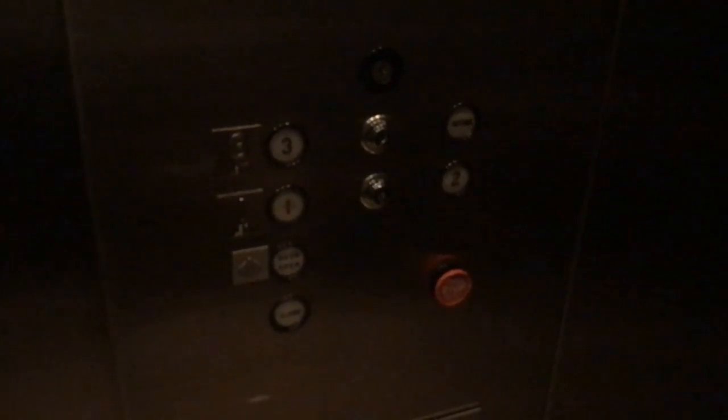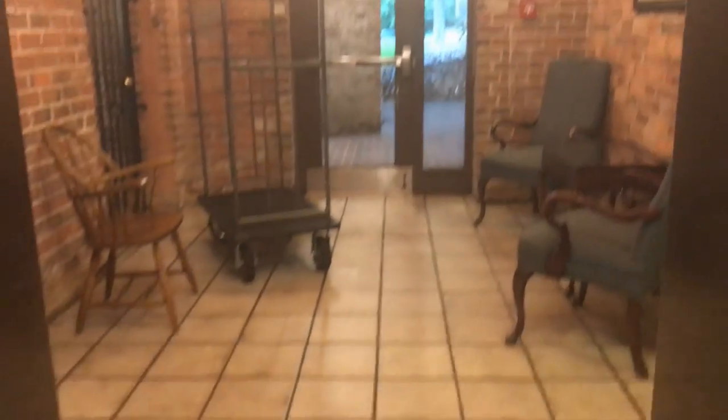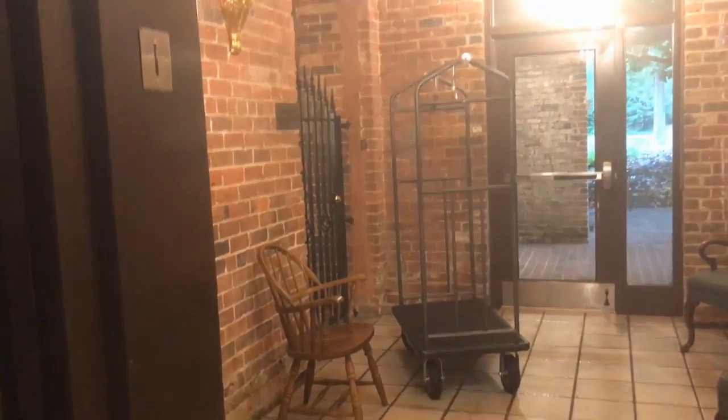This elevator is kind of low light. Let's get on one. This is a Dover Classic. By the looks of things, this elevator was installed somewhere like the eighties. It has a real bell — look at that. Old iron gate. Indicators burned out.